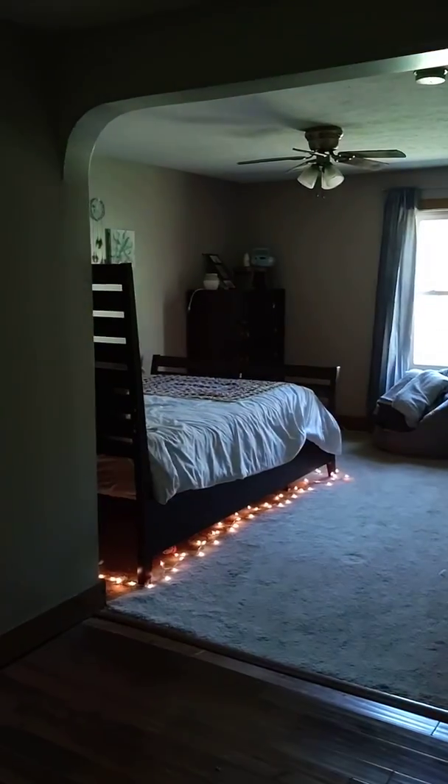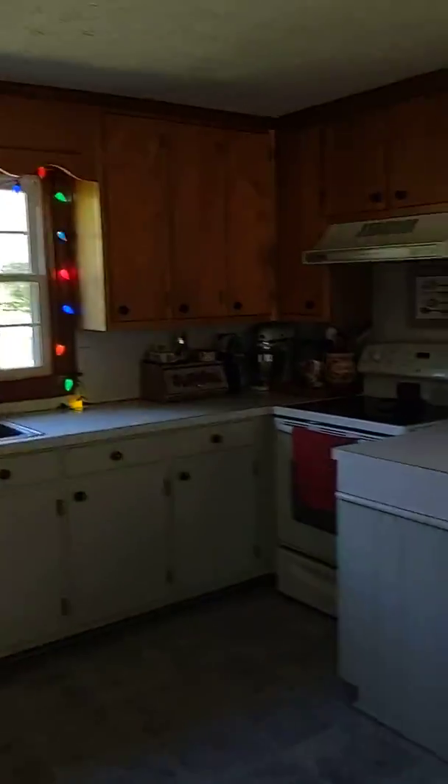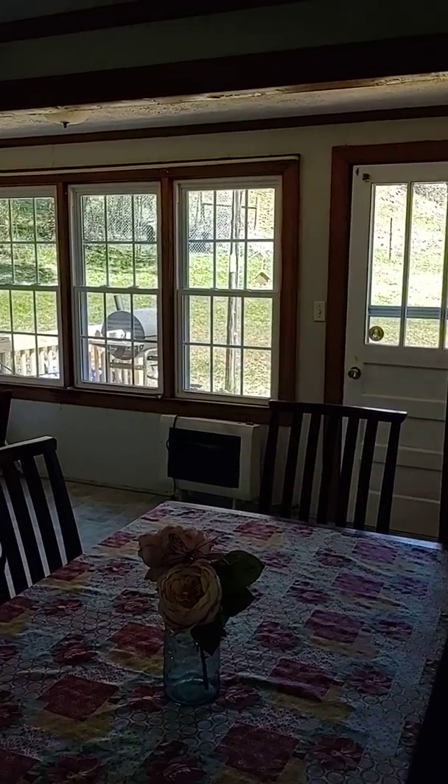This house has a playroom, a bedroom, and laundry on this end of the house, along with this bathroom. You also have the kitchen and a little dining area — their table didn't fit, but the door goes out to a nice little back patio.